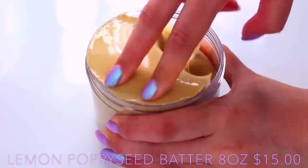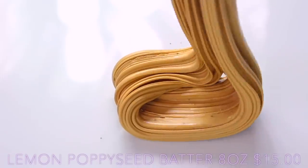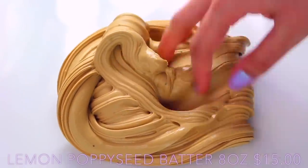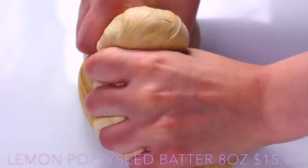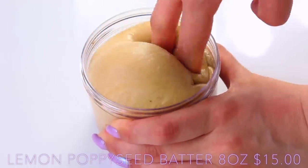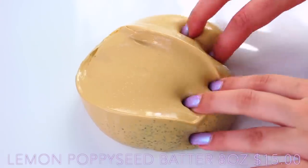This has improved so much since I last tried it. I liked it when I last tried it, but I didn't think it was anything amazing — but this is just amazing. It's so thick, so soft, and the smell is just like lemon poppy seed batter. The last one smelled a bit like lemon curd looking back on it, but this smell you just can't stop smelling. The glitters don't leak in my opinion, and it's just so soft and creamy and lovely to play with.